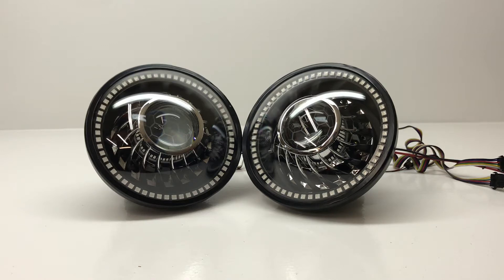Hey guys, it's Tom over at HID Projectors, and we've got a really cool set of lights here with some pretty unique features. This one here has our honeycomb etched lenses, mini turbine shrouds, color-changing halos, and red devil eyes.